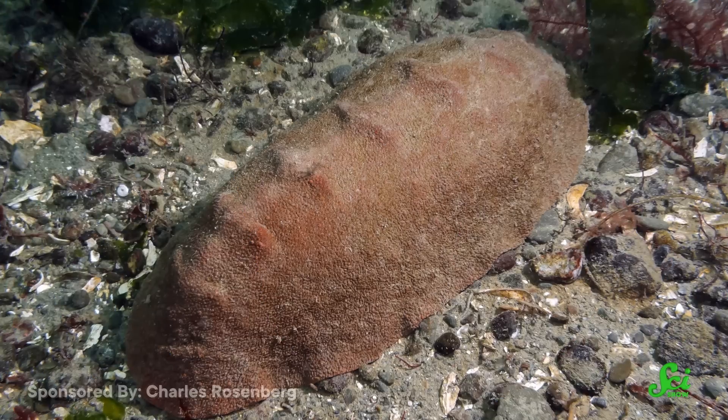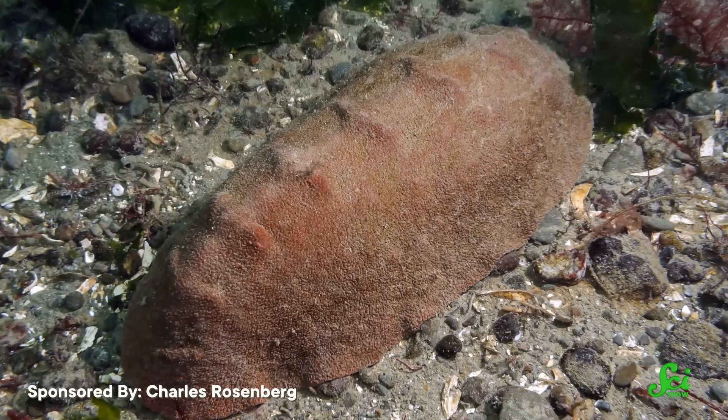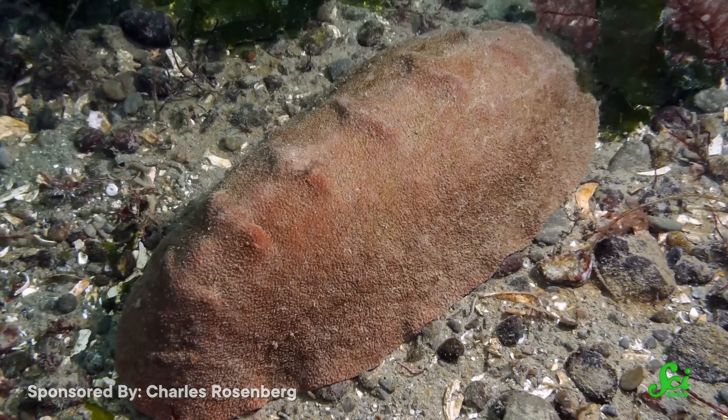Overall, chitons are a great example of just how much life can adjust to a specific niche. These flat, unassuming creatures are so adapted to their rock-grazing way of life that they have evolved to make minerals we have never seen an animal make before — which, if you ask me, is pretty metal.